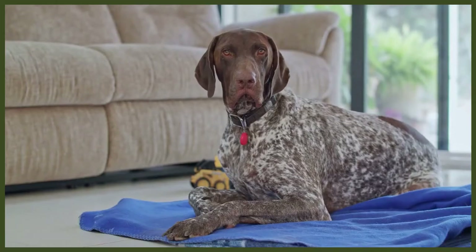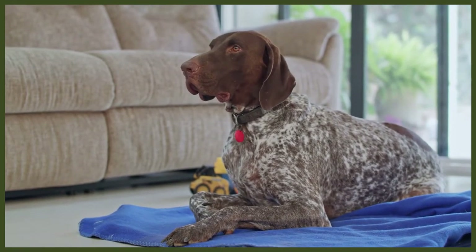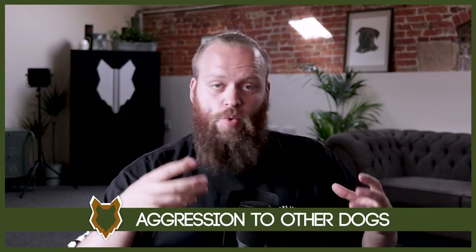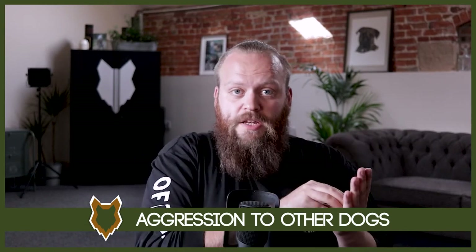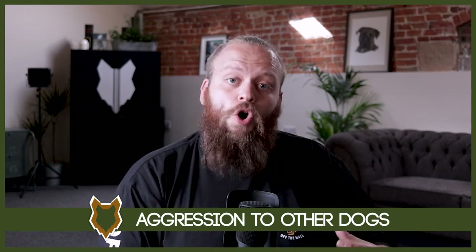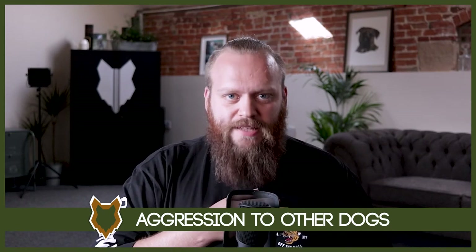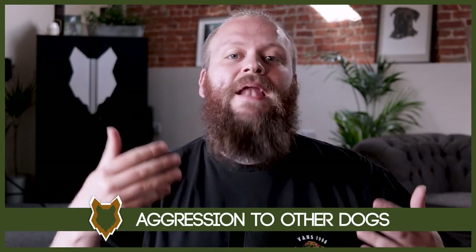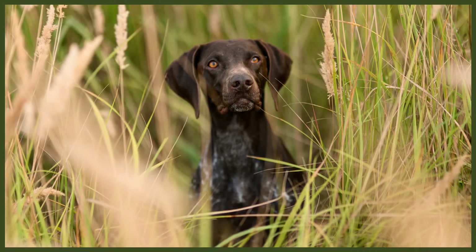Through the bootcamp programme, we teach you the basic principles and theories required to be a high-level leader. We then put a routine in place over that month to restructure the relationship between yourself and the dog. Within that, there's lots of time to work on obedience, because obedience is important — though it's not the be-all and end-all. Being able to have obedience is ultimately communication. The more obedience we have, the more we can communicate effectively with our dogs and ask for desired behaviours rather than having no way to control negative ones.